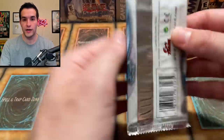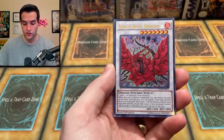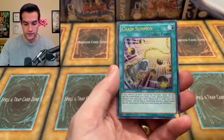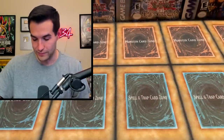Third pack — can we get the Blue Eyes White Dragon out of here? I don't think I've ever pulled it. Magician of Faith — okay, that's a cool reprint. Black Rose Dragon. Full Armored Crystal Zero Lancer again. Chain Summon. And we got Bro Hunter again — we got two of them.